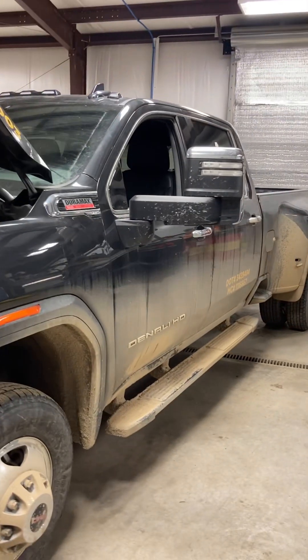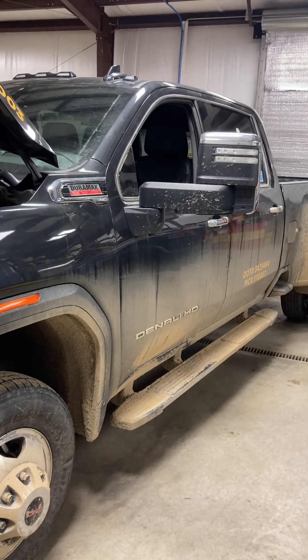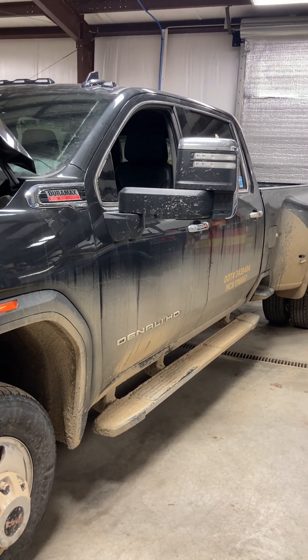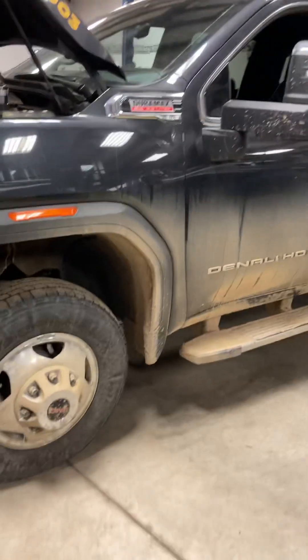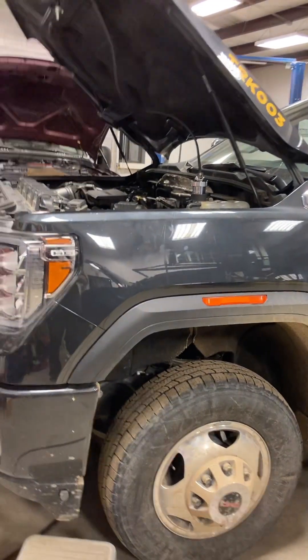Regardless, we thought we had to get this truck to drive some. So we replaced that sensor, went out, drove it — still super low on power and no codes. We talked to the customer. The customer says the truck has had four or five DPFs, four or five EGR valves, countless intellect sensors, and countless EGT sensors.